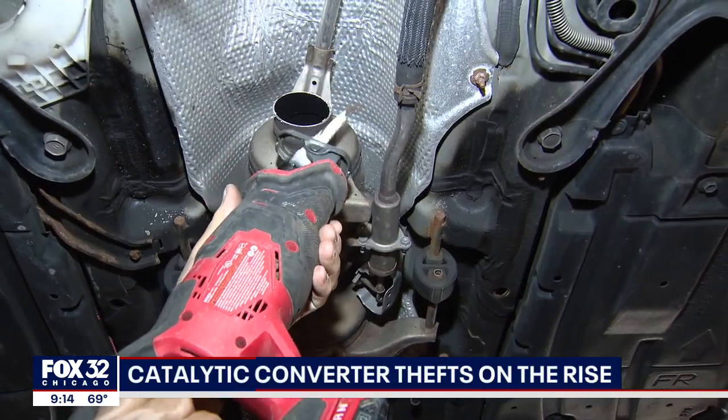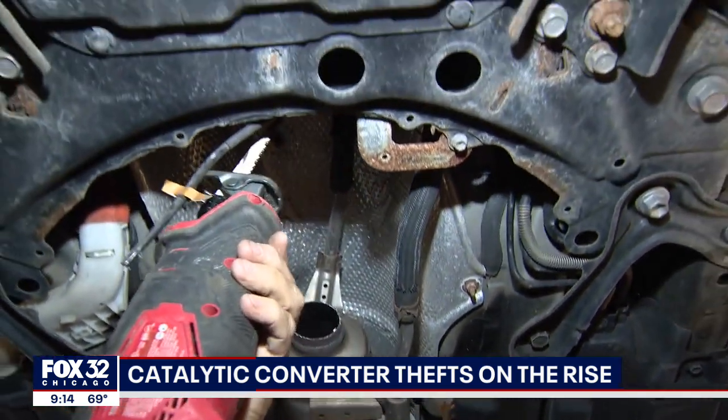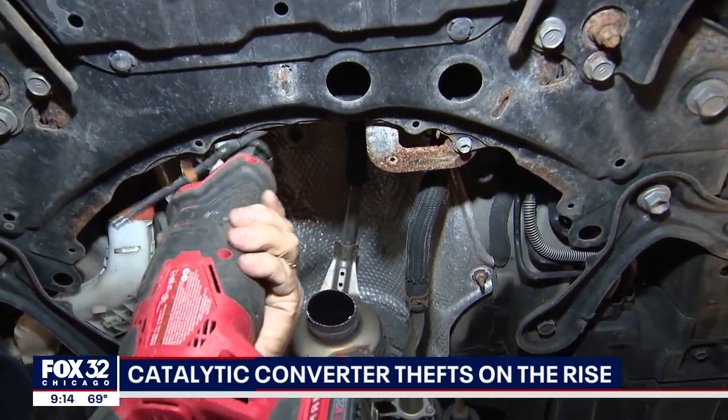When they cut the converter off, they do a lot of damage. Now to replace this with OEM parts and put it back to the original way it was could be up to $3,000.